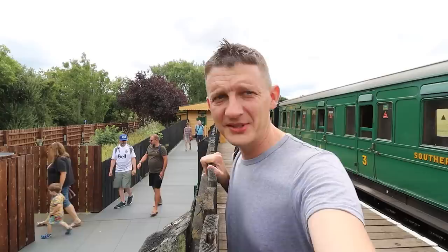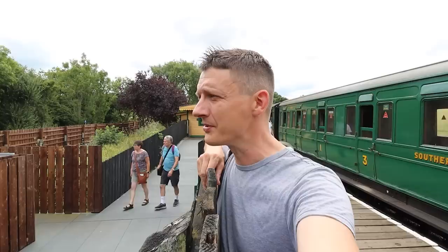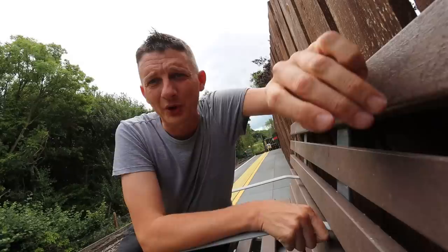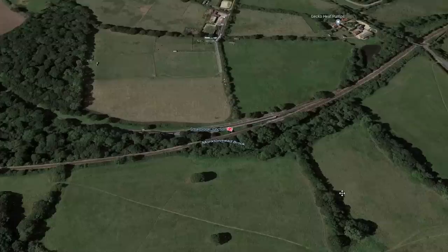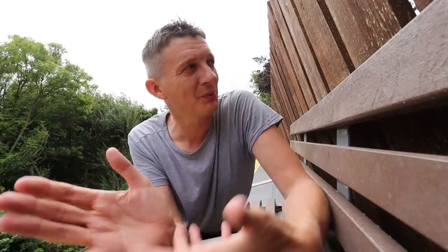Smallbrook Junction. The Isle of Wight Steam Railway wooden platform is on this side, with a ramp down connecting through to the Island Line on the other side. There are people gathering and looking at times. I think the Island Line might be stopping at Smallbrook Junction today, which is handy — so we'll get to see an old decommissioned tube train as well. It's worth remembering that the Island Line only stops here on days that the Isle of Wight Steam Railway is running. All other times, trains go straight through — that's generally summer months.